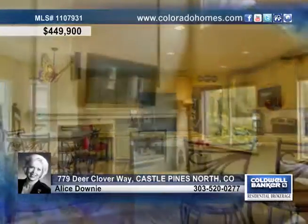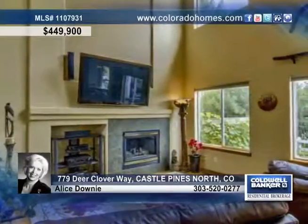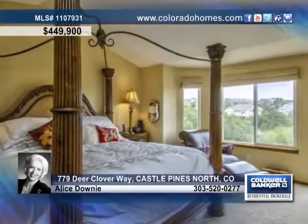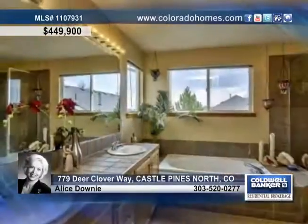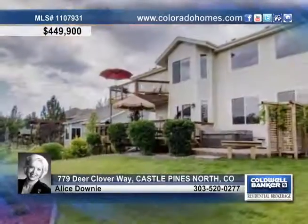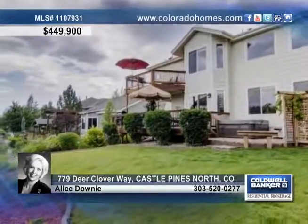The beautiful kitchen offers slab granite, a breakfast bar and a sun-filled eating area. This home is the house of your dreams complete with extensive hardwood floors, large windows, large ceilings and tons of space for your family with five bedrooms, four baths and a finished basement and garage.